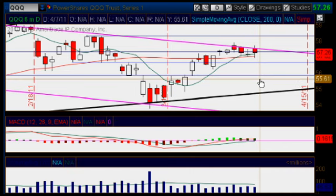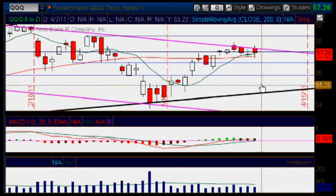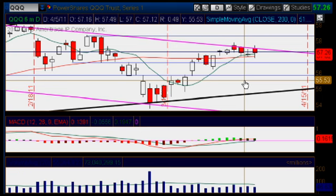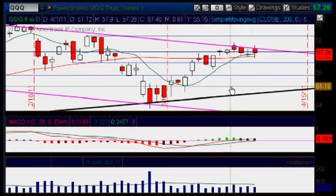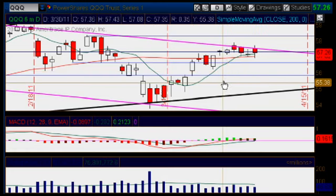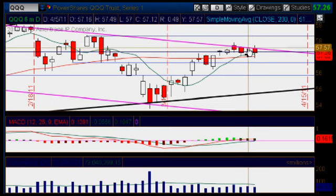And then if we broke through that one, we would be in trouble. We could head all the way down to that next one, which is here in black, and it's sitting right at about 5465. So pay close attention to all of them. Once we broke through both moving averages, we would enter back into bearish territory, and we could head all the way back down to that black area of support.